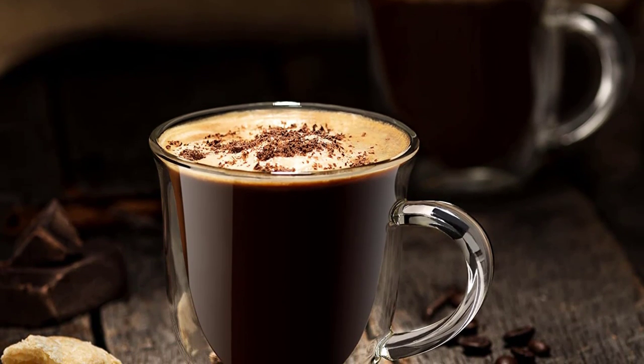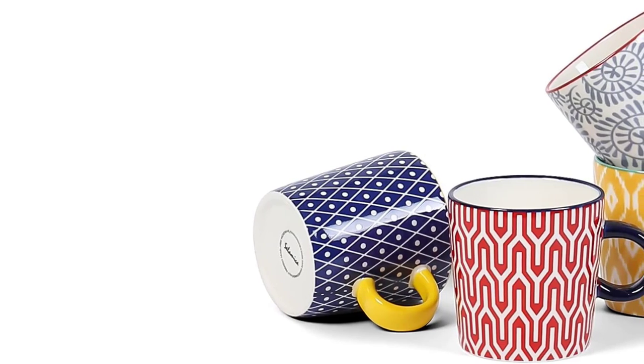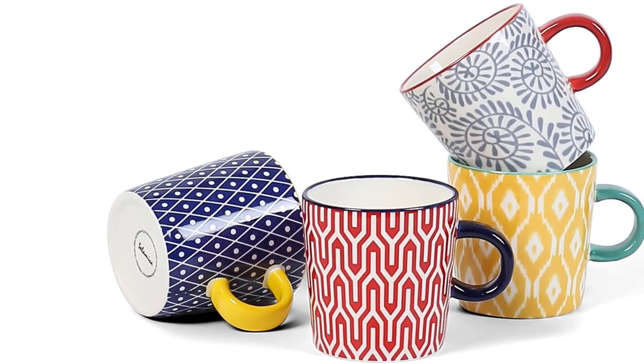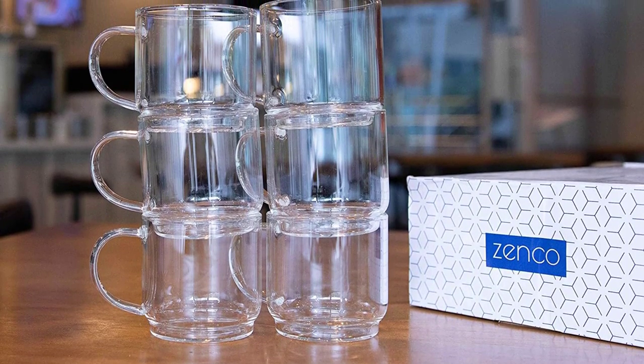Glass coffee cups are a popular choice for coffee drinkers due to their transparency, elegant appearance, and ability to showcase the color and texture of the coffee. They are typically made of borosilicate glass, which is a high-quality and durable type of glass that is resistant to thermal shock, meaning it can withstand sudden temperature changes.